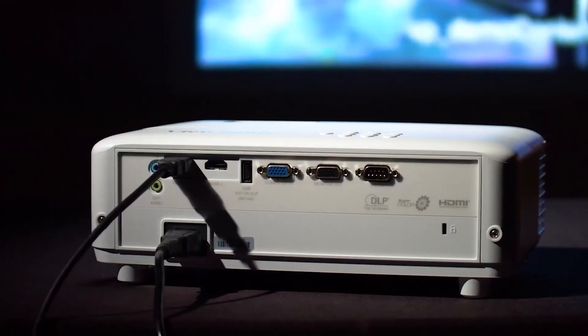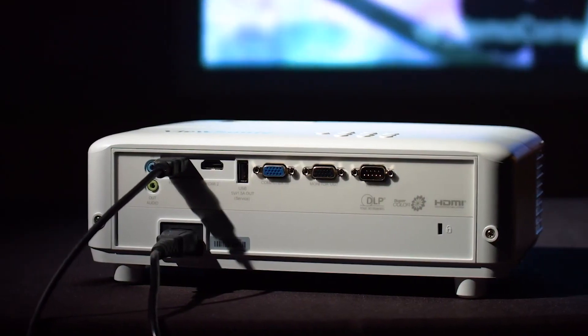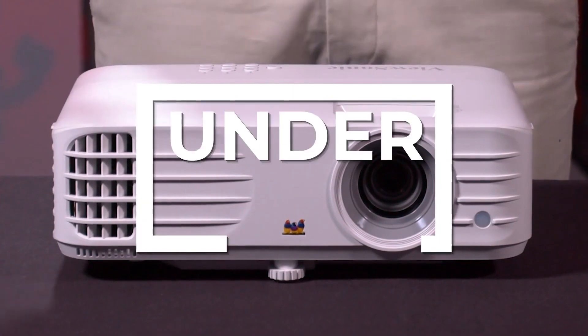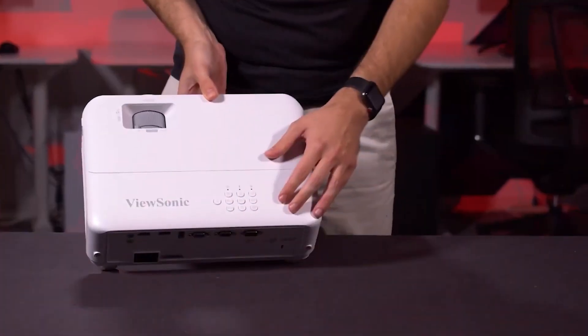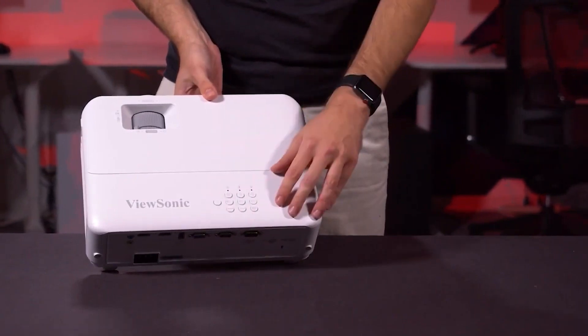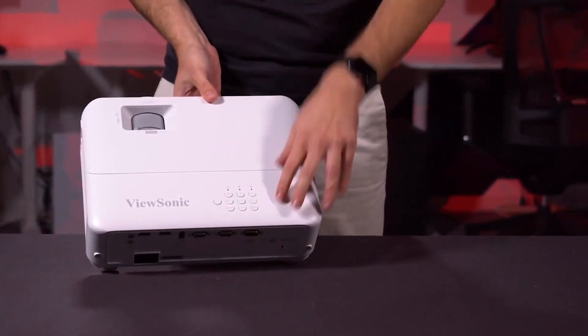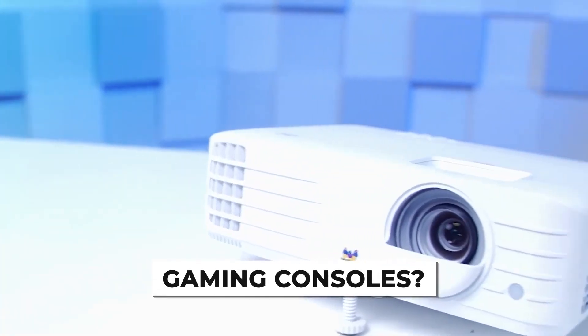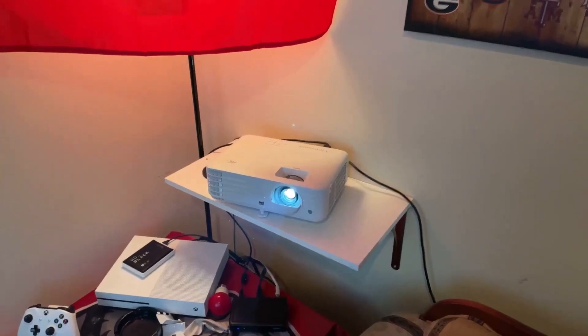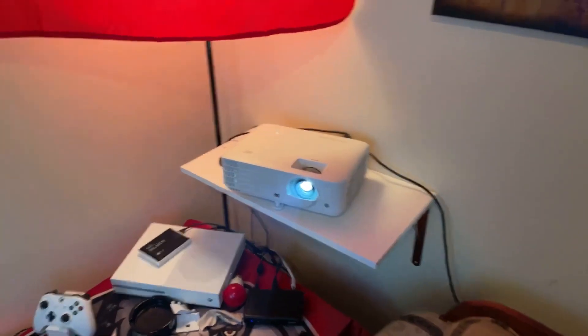If versatility is what you're looking for, the ViewSonic PX701 4K is the best projector under $1,000. It can handle any and everything you throw at it, thanks to the impressive spec sheet. Need a projector for gaming consoles, for high-res movies and streaming? The ViewSonic PX701 4K is all this and more.